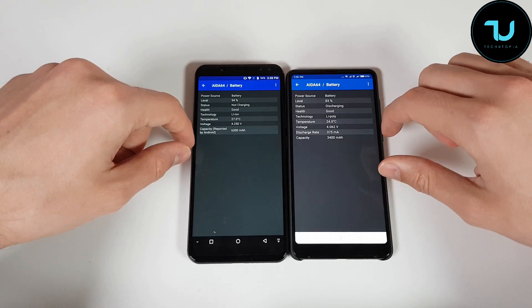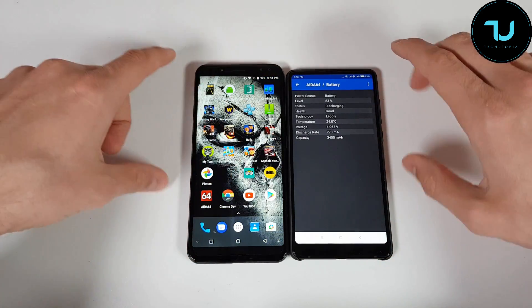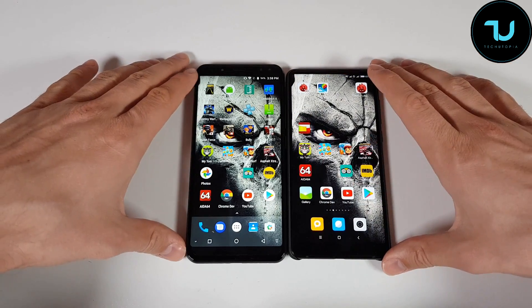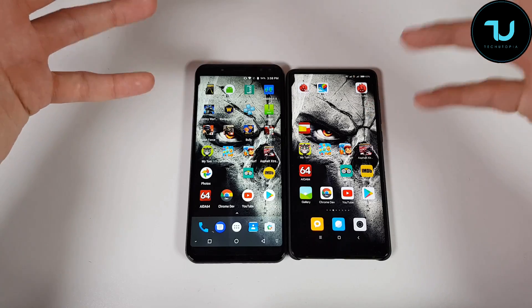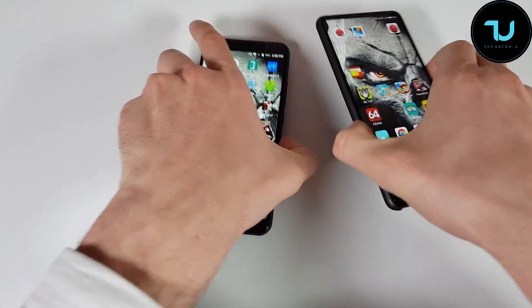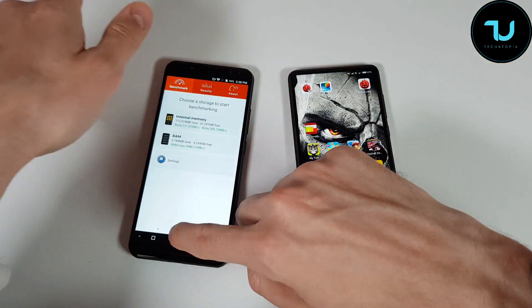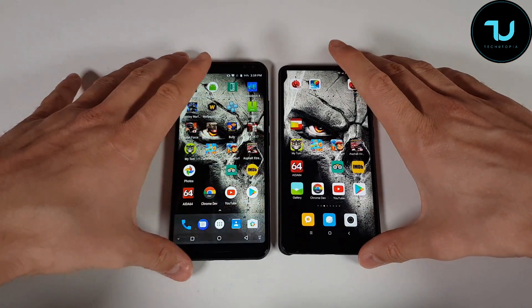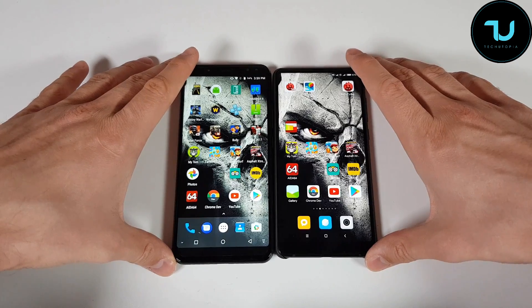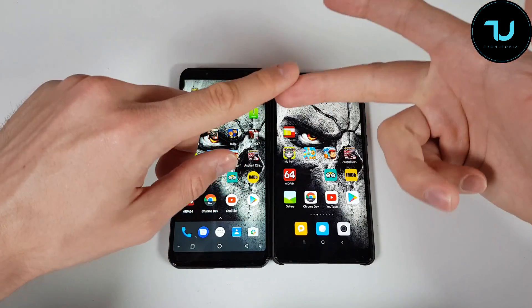We have 6200mAh versus 3200-3400mAh battery. You can follow the battery percentage: 94% versus 83%, and at the end you can calculate for yourself. Both of them look attractive, but the winner in design is of course the Mi Mix 2 — it is the most beautiful smartphone in the world, period. Let's go now with the benchmarks: single-core performance, multi-core performance, and RAM management.